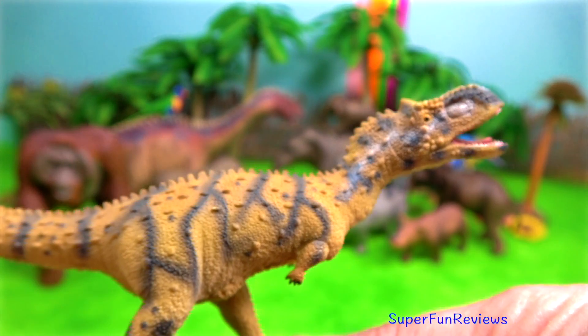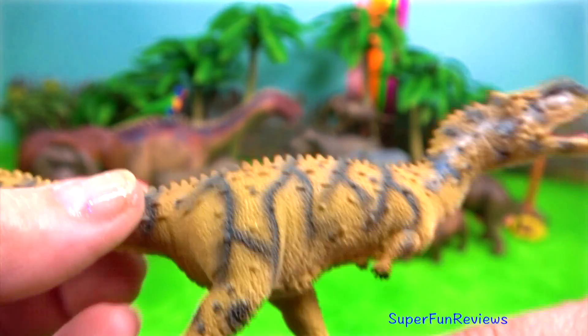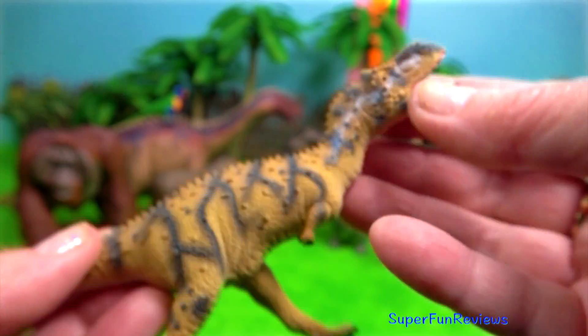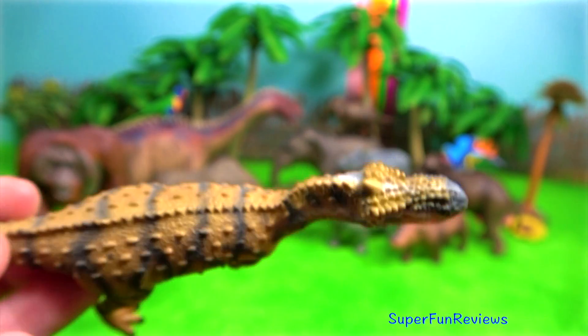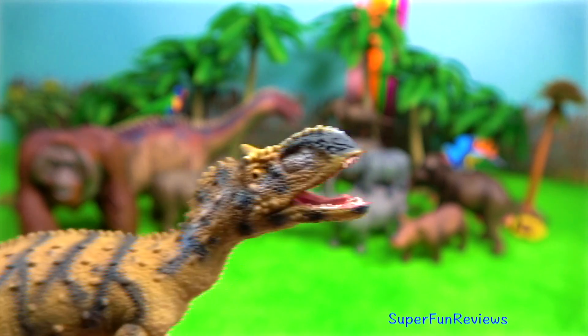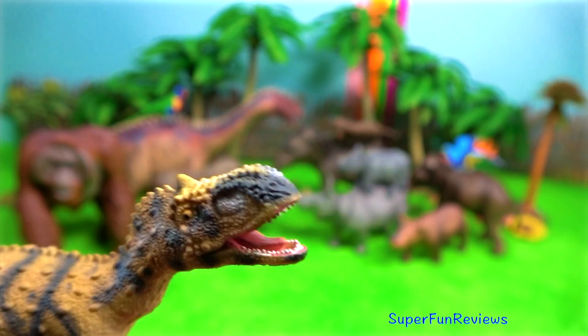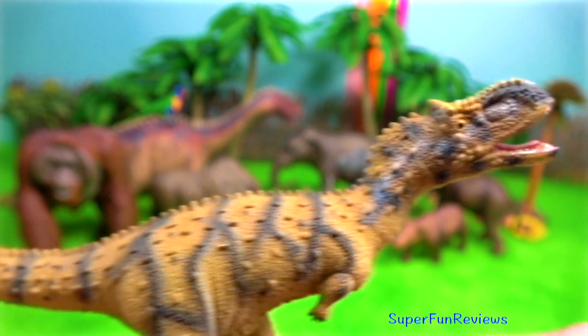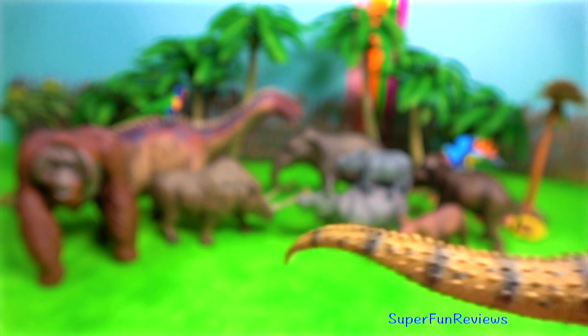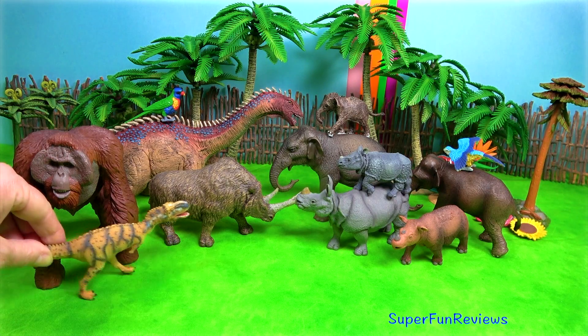Rajasaurus is a genus of carnivorous abelisaurian theropod dinosaur with an unusual head crest. Its name refers to King of the Lizards. This large theropod was carnivorous and hunted sauropods that were small enough for it to eat, which means it probably hunted juvenile members of various herbivore species, and may have also been a scavenger.